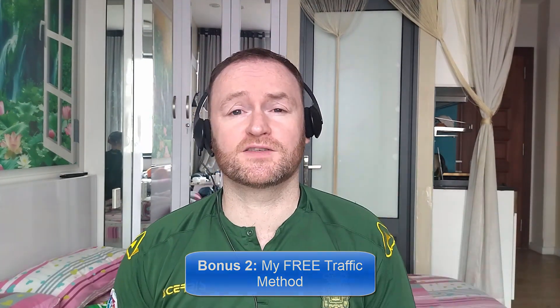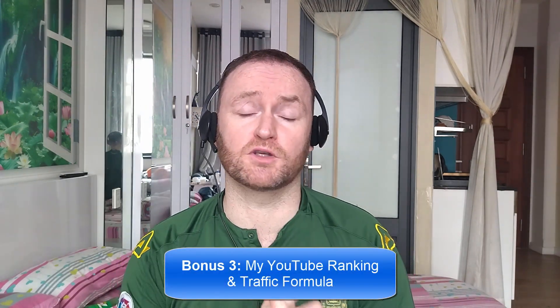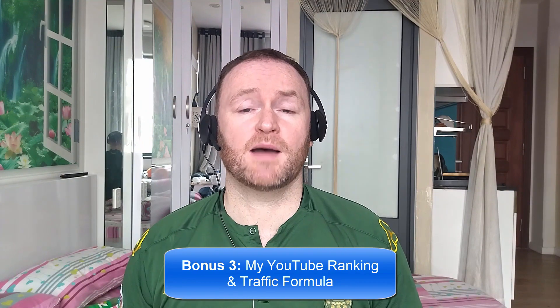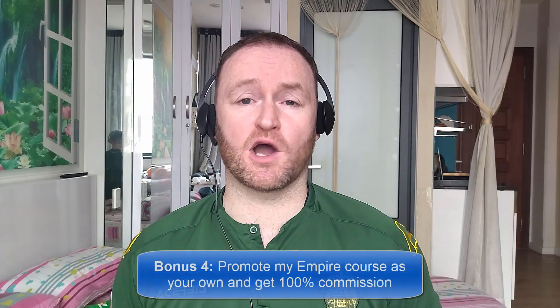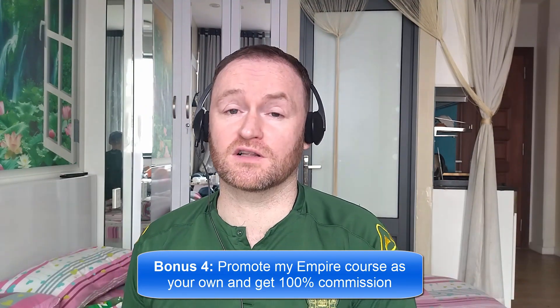Bonus number three is I'm going to show you how to rank all of your YouTube videos first for your selected keyword on YouTube so that you can get a ton of traffic from YouTube to your offers. And bonus number four is I'm going to give you access to promote my own product, Empire, and I'm going to give you 100% commission throughout the funnel so that you can literally promote it as your own product.